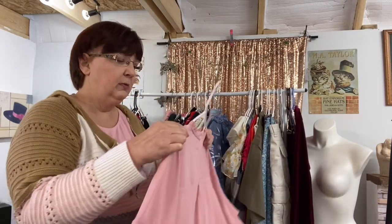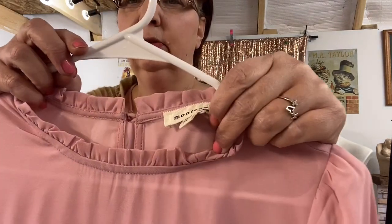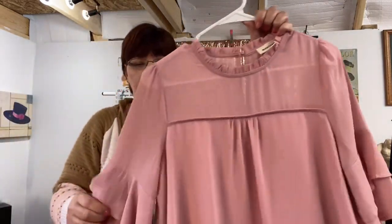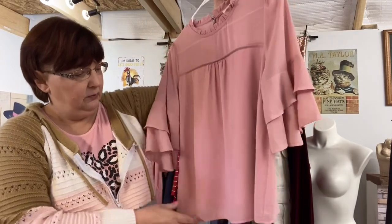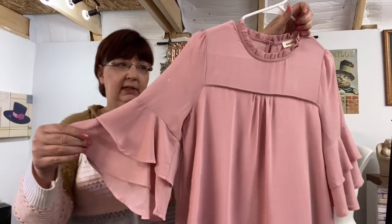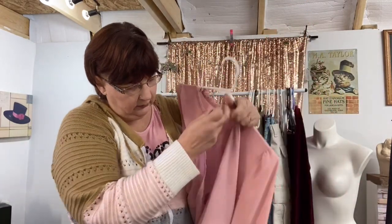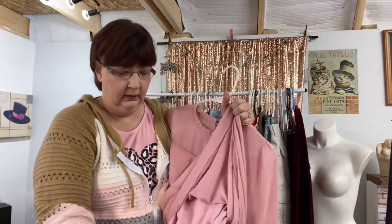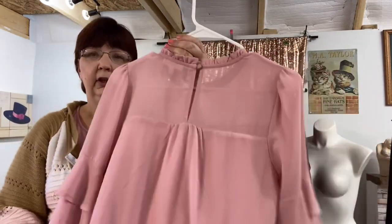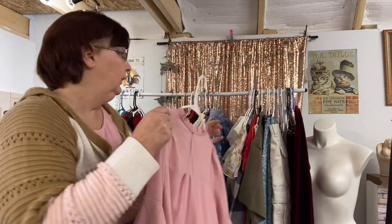This was from the rummage sale as well — it's a Mantua, medium. I see the brand all the time but I never know how to say it. Very cute, very lightweight and springy/summer with ruffles and three-quarter sleeves. It is lined and has a cute button back.